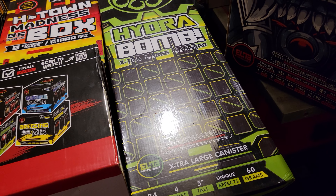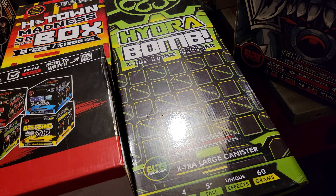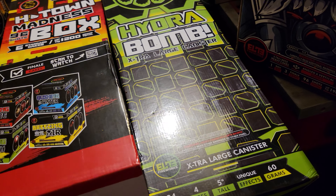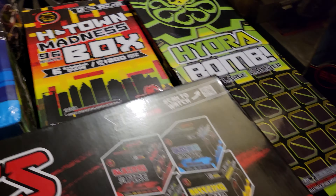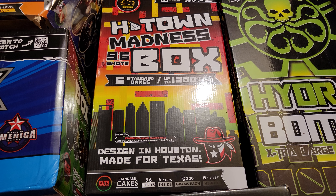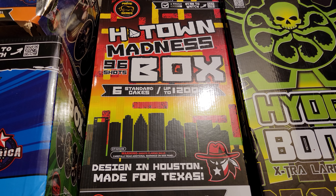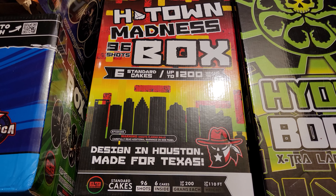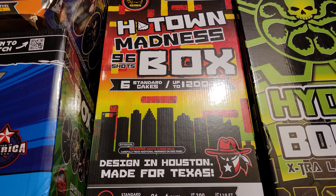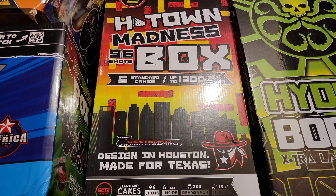Then of course you got Hydro Bombs — one of the loudest consumer-compliant shells on the market, and they have really nice effects as well as being loud. This is one of their classic cakes, a 200-gram cake in a box kit. Comes six cakes to a box kit, 96 shots. These things hit pretty darn hard. It's a 200-gram cake but that's one of the best ones out there. You can't go wrong with H-Town Madness.